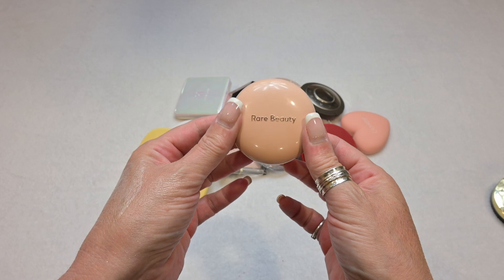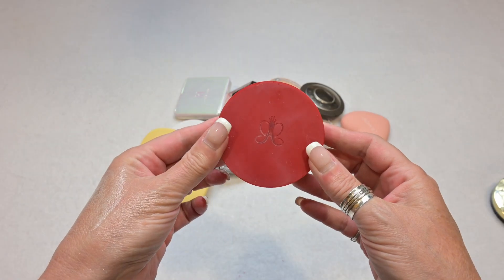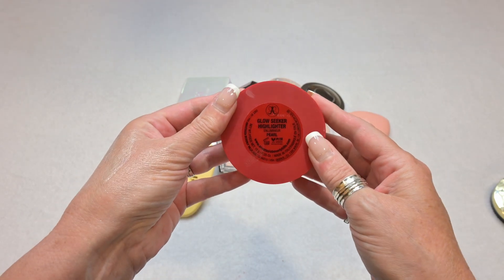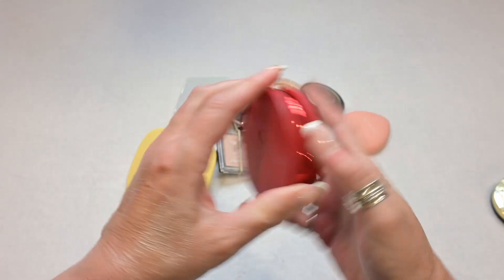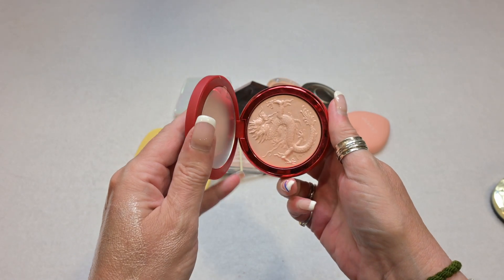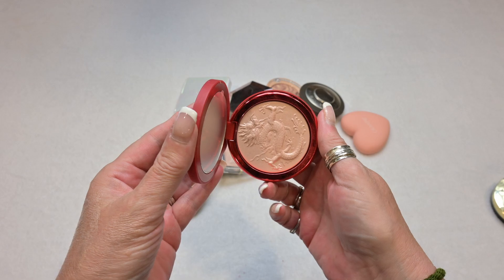The Rare Beauty powder highlighter is very, very stunning and very bold, so you have to be a little bit careful with it. This highlighter is by Anastasia Beverly Hills — this is my favorite highlighter of all time. It's the Glow Seeker highlighter in the shade Pearl, and it is absolutely stunning. This is definitely a keep — I actually keep this one on my desk because I love it so much.